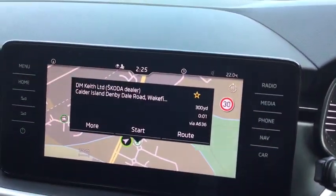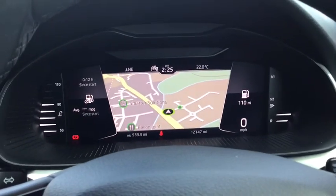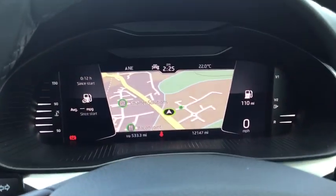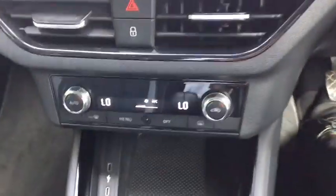So here we are — we obviously have the satellite navigation as well as a virtual assistant on there. It shows you all the different screens as well, you can change around there, which is very good. Along with automatic lights, electric windows and mirrors. It's on a six-speed manual, along with air conditioning.